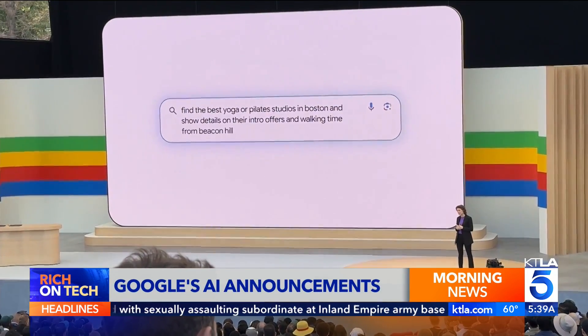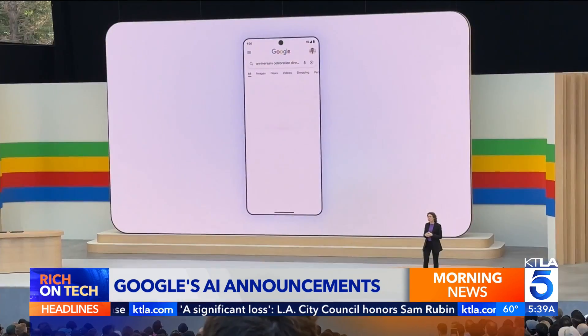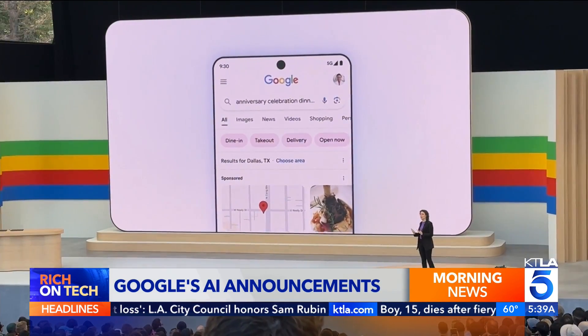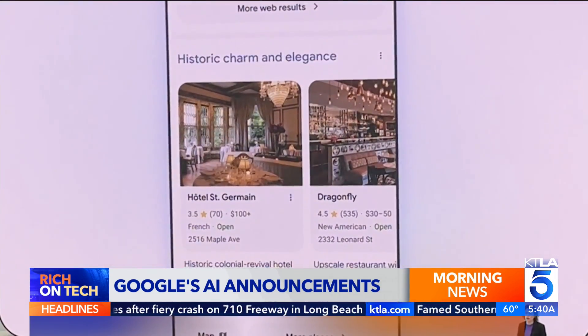Search is getting smarter — it can handle more nuanced questions with personalized AI results. A new travel search planner creates customized itineraries based on specifics like your flight time, hotel location, and preferences.